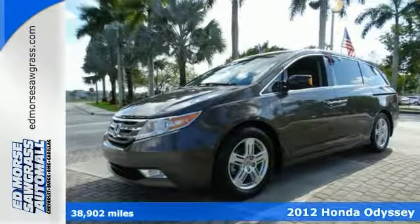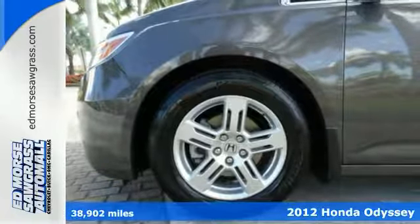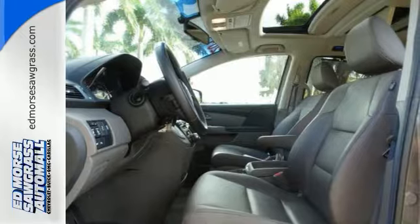Enjoy the open road in this 2012 Honda Odyssey Touring with quality conveniences including a DVD player, navigation, Bluetooth integration, keyless entry, a moonroof, and traction control.